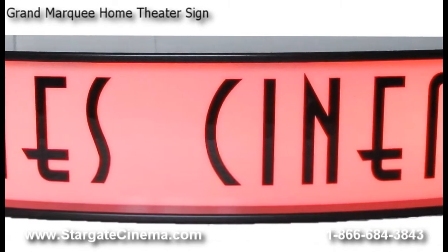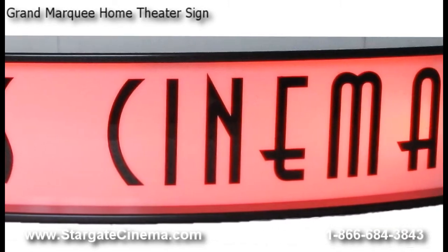These marquees easily hang to a solid wall surface with the included mounting bracket, and each sign is shipped with installation directions.